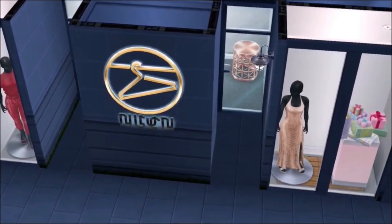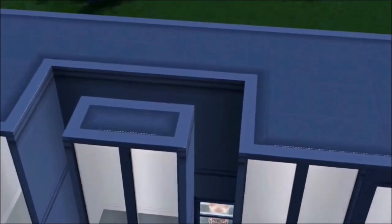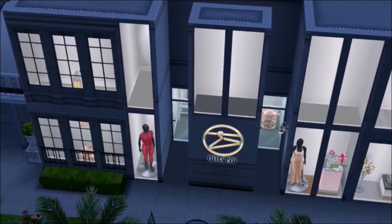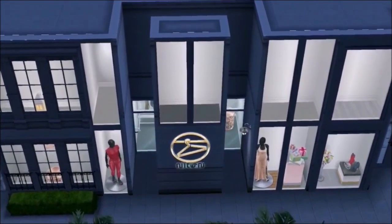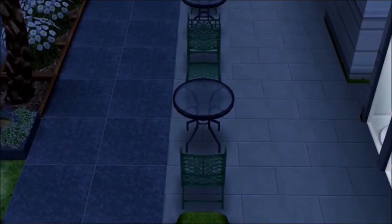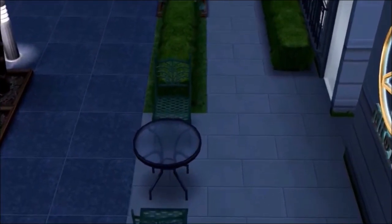I tried to use as much stuff as possible from the Chic Boutique update in here because I thought this would be the perfect opportunity to use them for the window displays. I'm so glad we have that stuff — otherwise it would have been really difficult to do this.